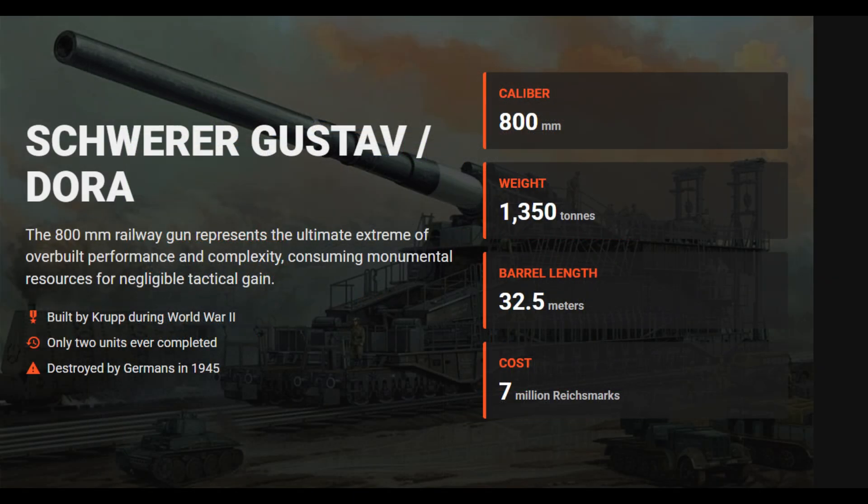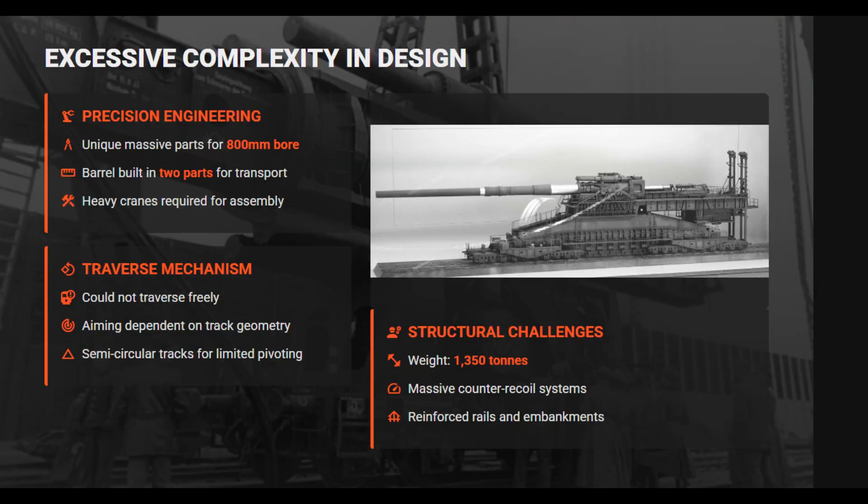The Schwerer Gustav and Dora 800mm railway guns represented the pinnacle of overbuilt engineering in World War II — monumental in scale but negligible in tactical value. Built by Krupp, each gun weighed about 1,350 tons and measured over 47 meters long, with a 32.5-meter barrel mounted on twin railway tracks.